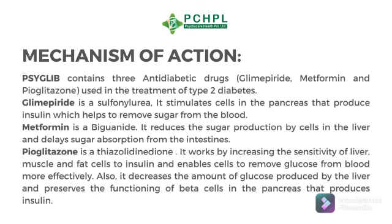Now, its mechanism of action. Cyglib contains three anti-diabetic drugs — Glimepiride, Metformin, and Pyoglitazone — that are used in the treatment of type 2 diabetes.